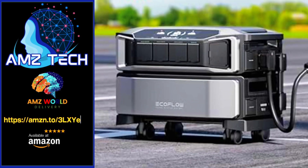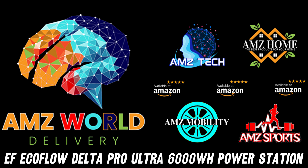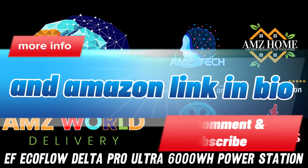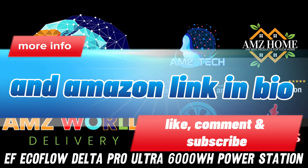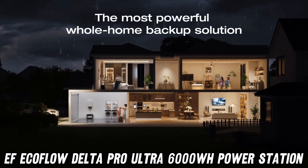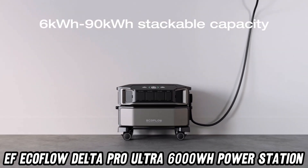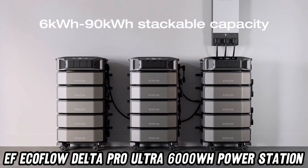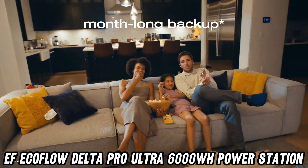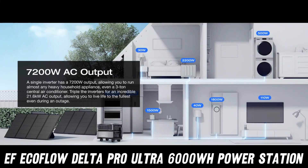Welcome to AMZ World, the place where you will find the best Amazon product descriptions. Ever feel like you're one blackout away from living in the stone age? Fear not, fellow power enthusiasts. Today we're diving into the electrifying world of the EF EcoFlow Delta Pro Ultra 6000WH power station. This isn't just any battery — it's the superman of portable power, minus the cape and tights.